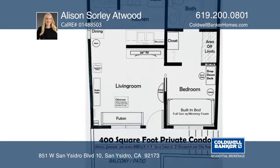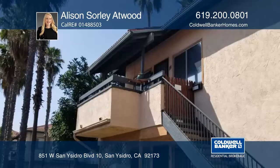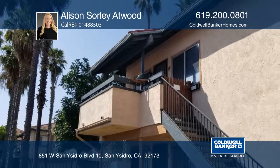The home is offered furnished. Amenities include a reserved parking spot and two pools. Learn more when you tour with Allison Sorley-Atwood.